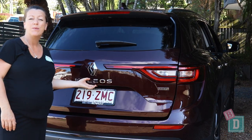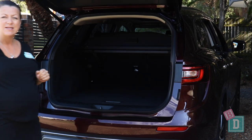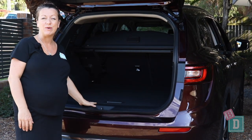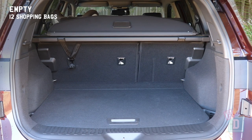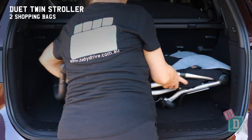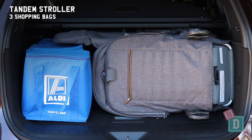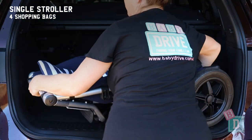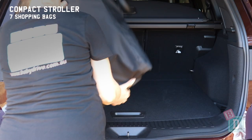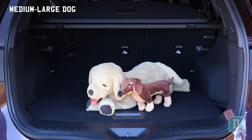The boot door of the Renault Koleos opens and closes nice and quietly, which is really good for not waking little passengers. Empty, it will hold 12 shopping bags, or the Duet twin stroller and 2 shopping bags, the tandem stroller and 3 shopping bags, the single stroller and 4 shopping bags, or the compact stroller and 7 shopping bags, or a medium to large dog.